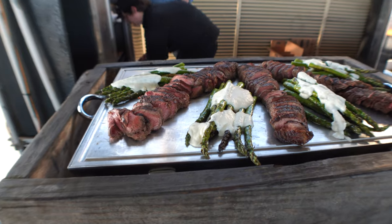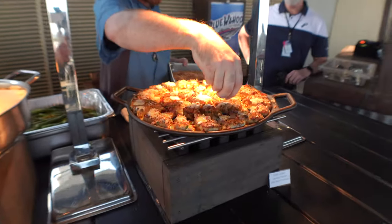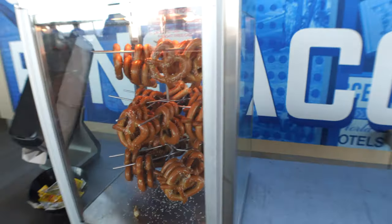Everybody in the Hancock Whitney Suite has access to the buffet that they set out around six o'clock, but throughout the game they also serve hot dogs, pretzels, and free soda all night long. Last year they had some pretty good food like lobster mac and cheese and steak. There's also your own bar up here.